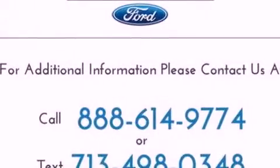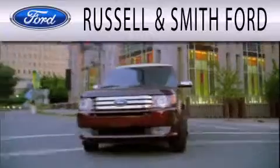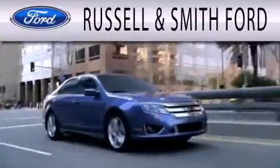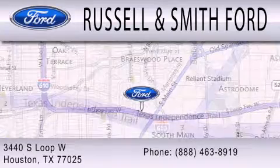Contact us today and schedule your opportunity to see this vehicle in person. Russell & Smith Ford is dedicated to doing everything possible to ensure that the experience you have selecting your next vehicle is as pleasant as possible. We are located at 3440 South Loop West in Houston.